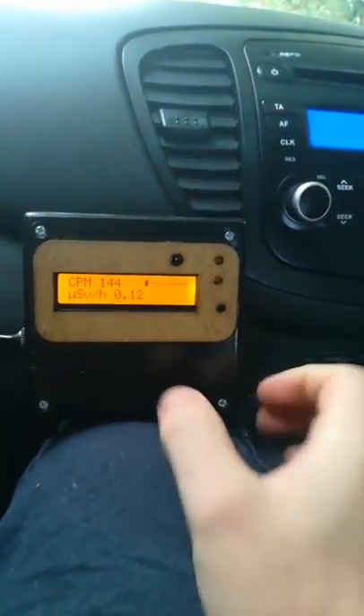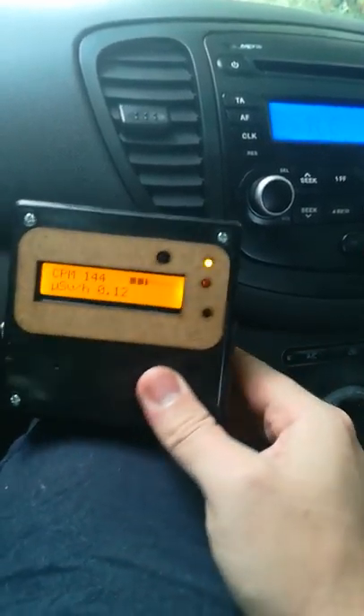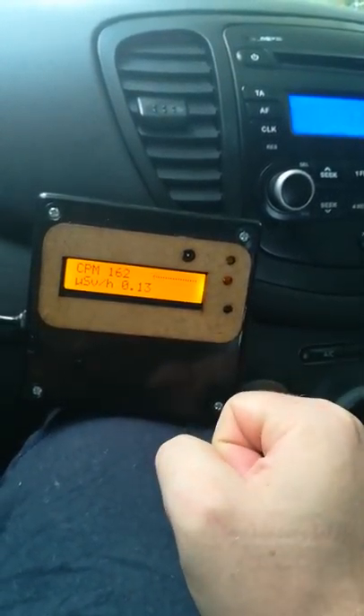I've got an SBI-8 tube — I believe it's called that. It's a mica end-window tube; you can sort of see it under there. I've put one of those little sieves from a flour sifter over it just to try to keep it safe, because mica is very thin. This tube is sensitive to alpha radiation, soft beta, hard beta, and gamma — pretty much the whole spectrum. It's not a very thin mica window, which is kind of nice because the really thin ones tend to be fragile and can break if you look at them too hard.